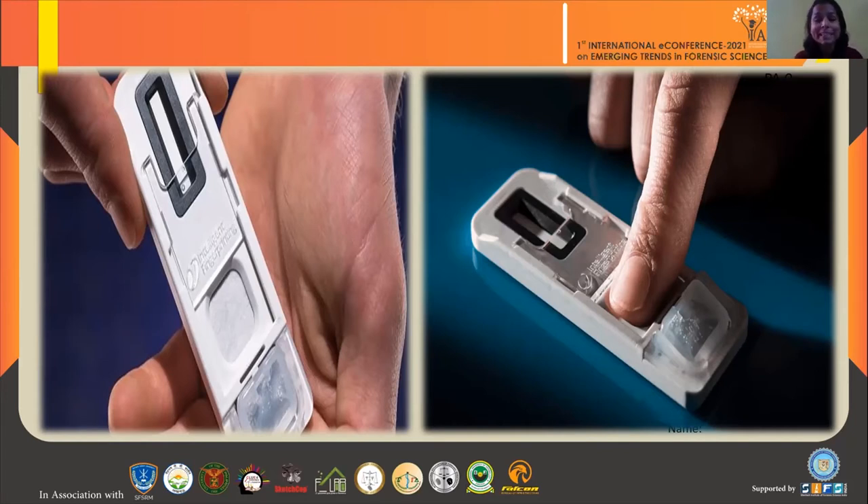This technique can be very helpful where ideal, accurate, and speedy results are needed. For example, we can use this technique in airports, in schools, in workplace testing, in rehabilitation centers, etc.